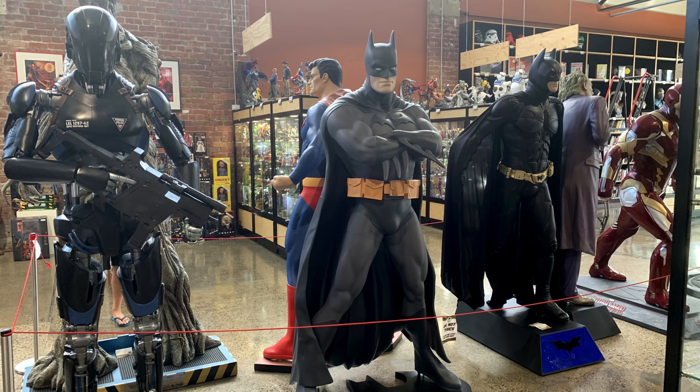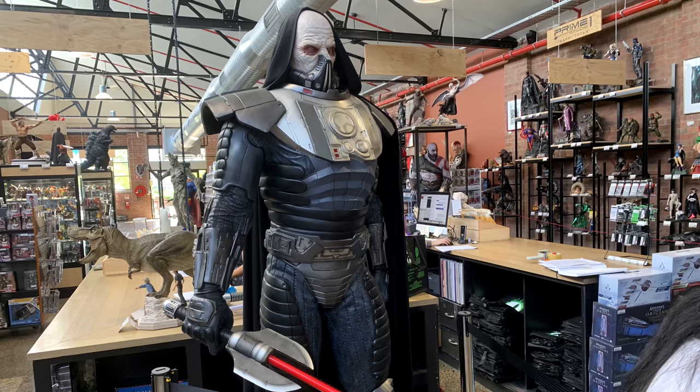They also have a Total Recall robot down there. There is also a Darth Malgus — I didn't really play whatever game this guy was from, I think it's Knights of the Old Republic or something like that, but it's a really imposing statue and I'm pretty sure that lightsaber does light up, which is awesome.